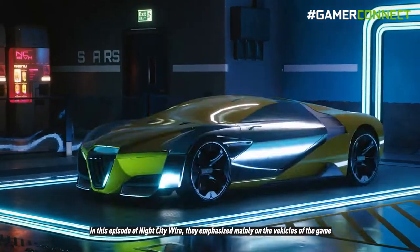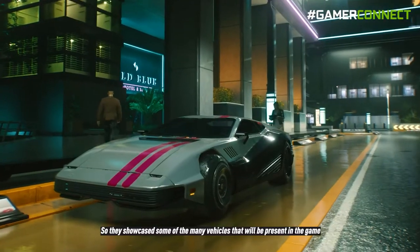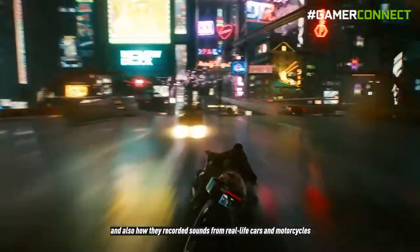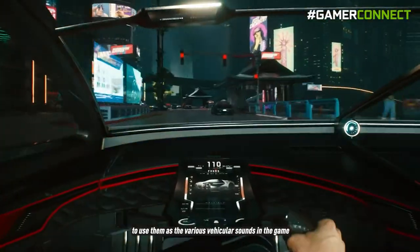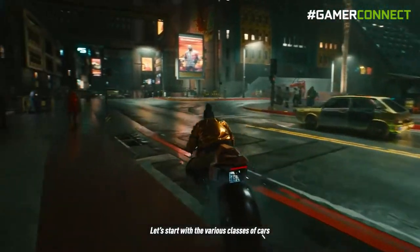In this episode of Night City Wire they emphasized mainly on the vehicles of the game. They showcased some of the many vehicles that will be present in the game, and also how they recorded sounds from real life cars and motorcycles to use as the various vehicle sounds in the game. Let's start with the various classes of cars.